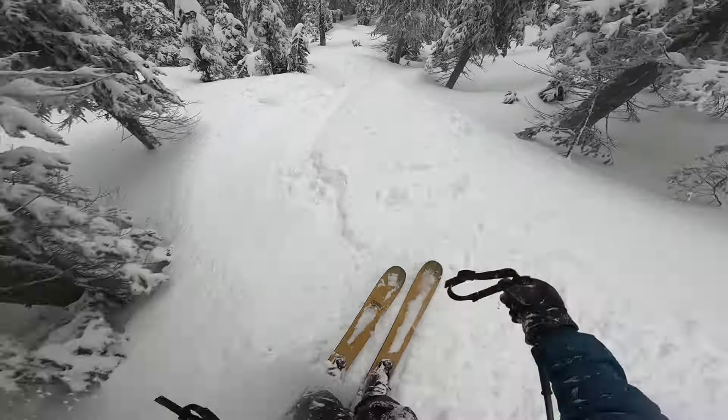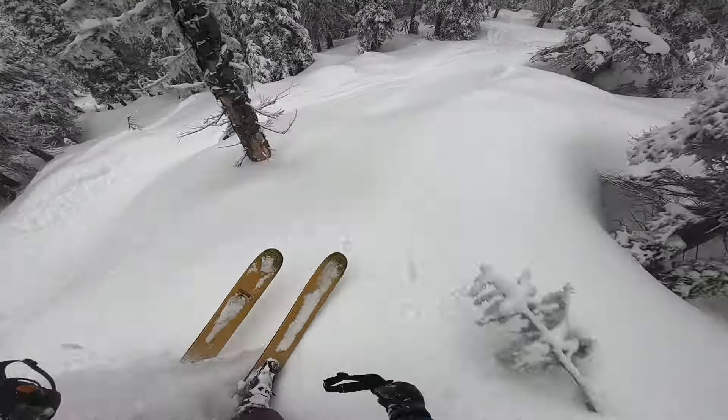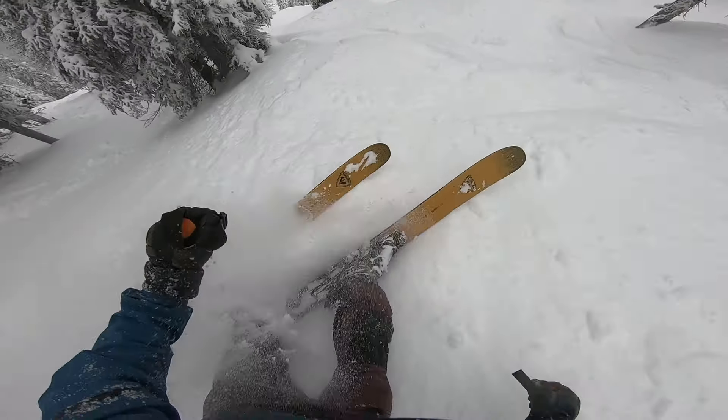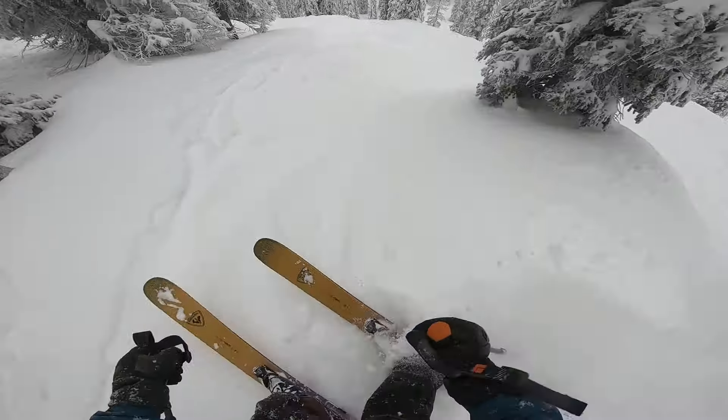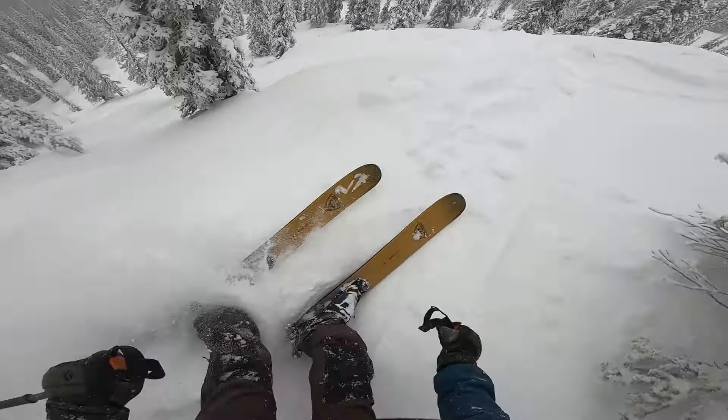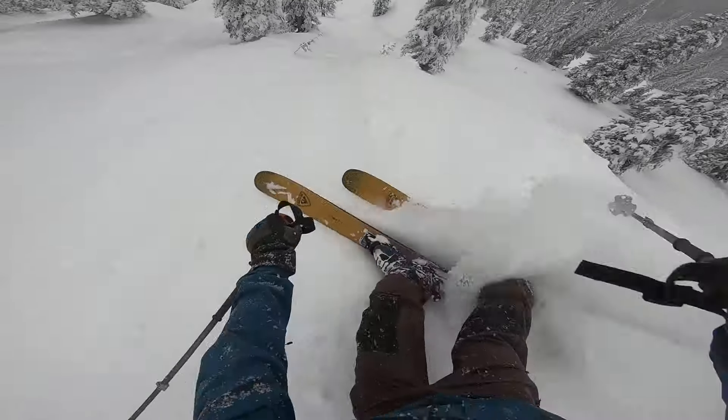Today I am reviewing the Rossignol Cinder Free 118 and they are a 186 in length. What I enjoyed the most was the flotation I got and how heavy of a charger they were. The thing that surprised me the most about the Cinder Free 118 was just how natural it felt just attacking the steepest and deepest runs that I could find.